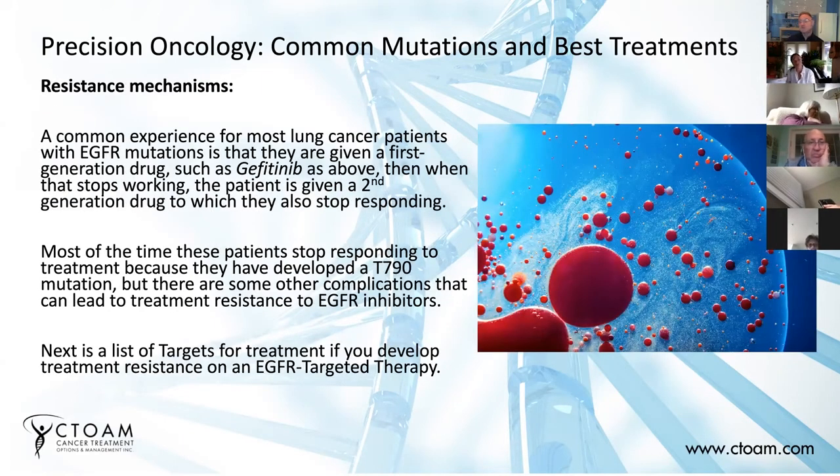So, resistance mutations — we talked about that a bit. In EGFR-positive lung cancers, the T790M mutation causes resistance. The next slide will present a list of what we now know are resistance mechanisms in EGFR targeted therapy.